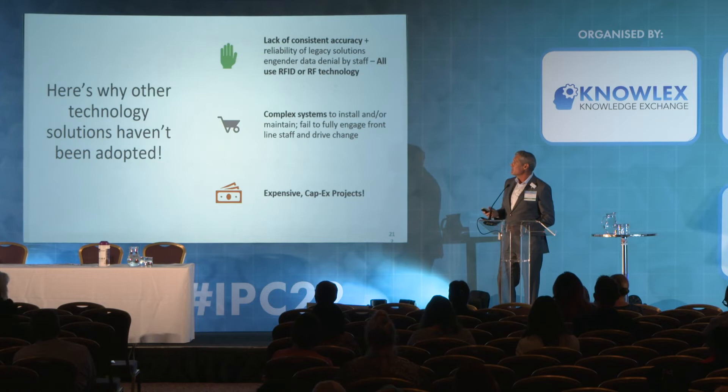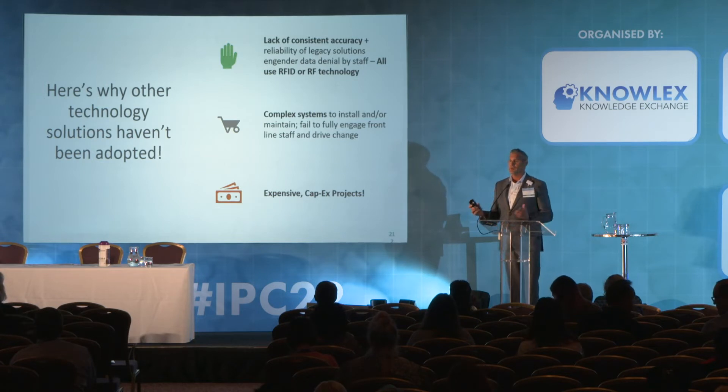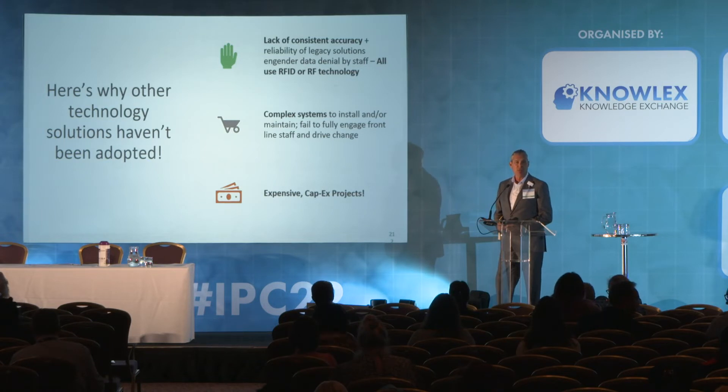We think the answer is threefold, and these are the elements we've built this solution around. First, traditional technologies used to monitor hand hygiene compliance weren't designed specifically for that — they were designed for tracking assets or other uses and aren't accurate for this nuanced use case. Second, most solutions have been complex to install or require heavy IT department support. And lastly, these have been expensive solutions historically.